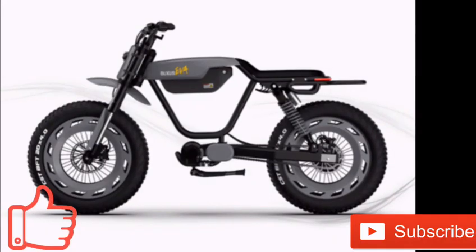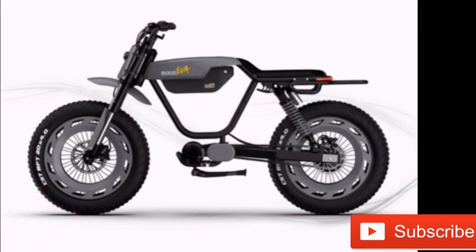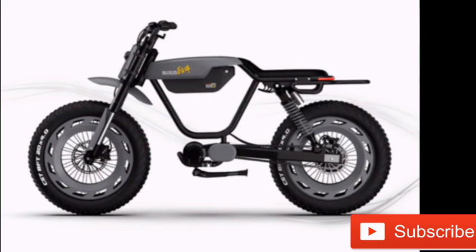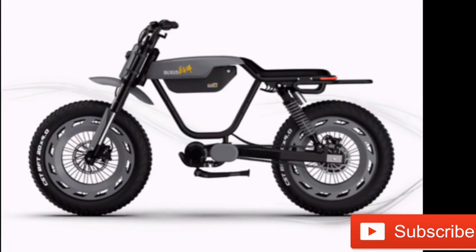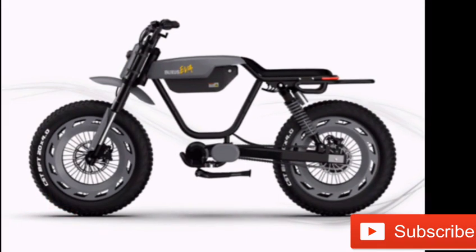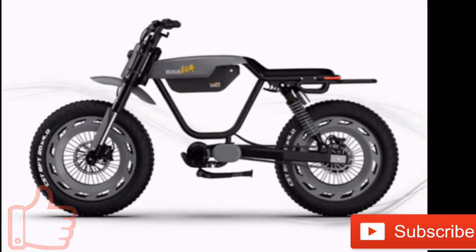The Boxus EVA and Buxus EVA SE bikes have been unveiled. Both vehicles have a design similar to a motorcycle, with a dual suspension system to suit various terrains. The EVA model has a top speed of 30 mph, while the EVA S can reach 38 mph. The standard and S variants have a range of 64 miles and 75 miles, respectively.